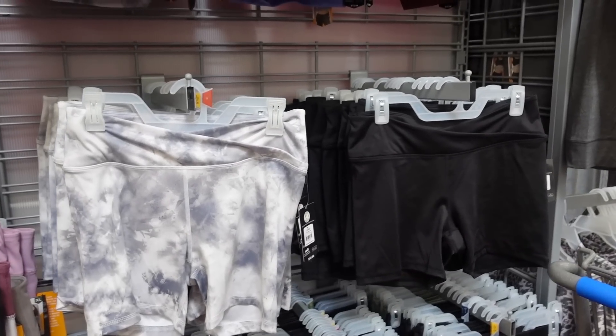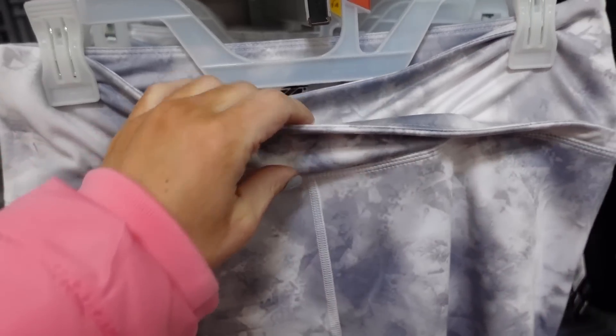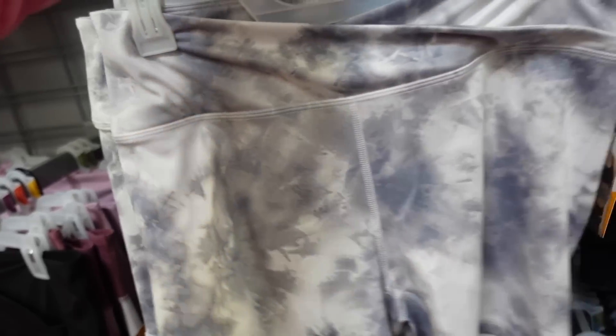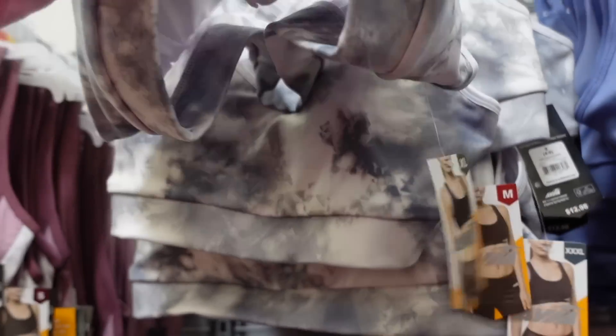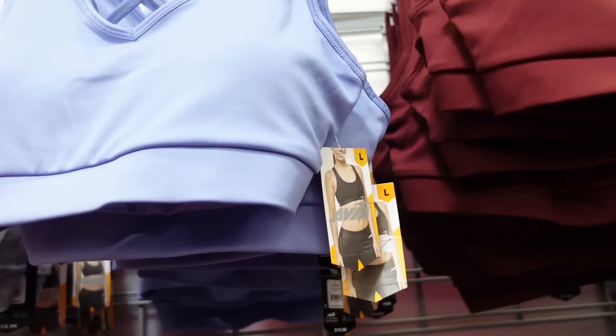New wrap front bike shorts and matching bralettes from Avia. The shorts are really stretchy, fitted through the leg, a little shorter than a seven-inch inseam, with a thicker waistband. Available in white and gray tie-dye, solid black, black camo, and gray — $10.98. The matching sports bra has a shelf bra with removable cups and a crisscross back in white, gray, blue, and burgundy — $12.98.